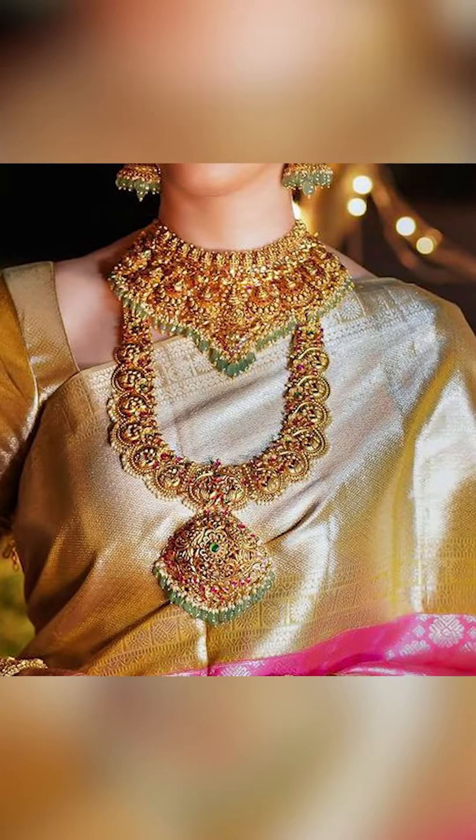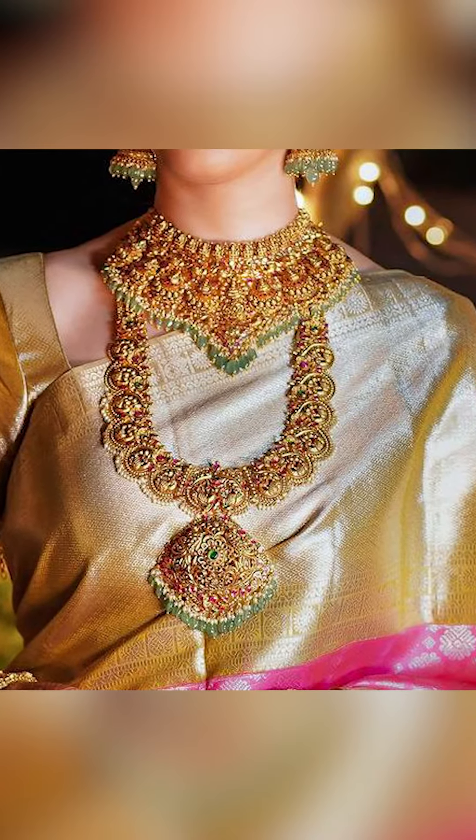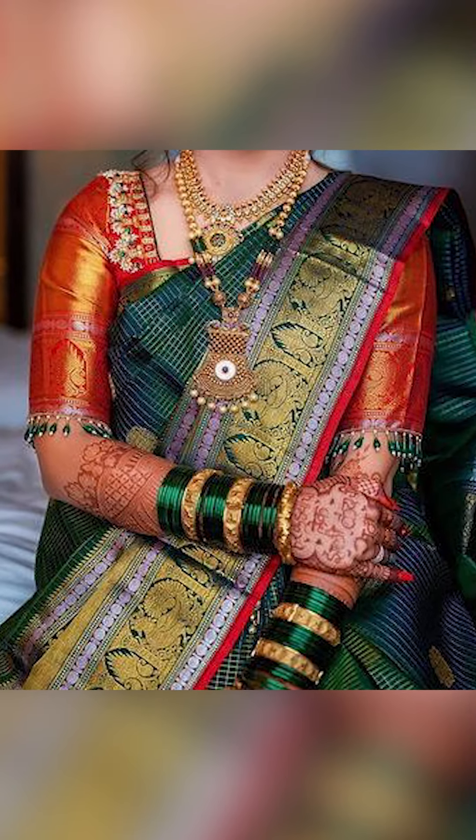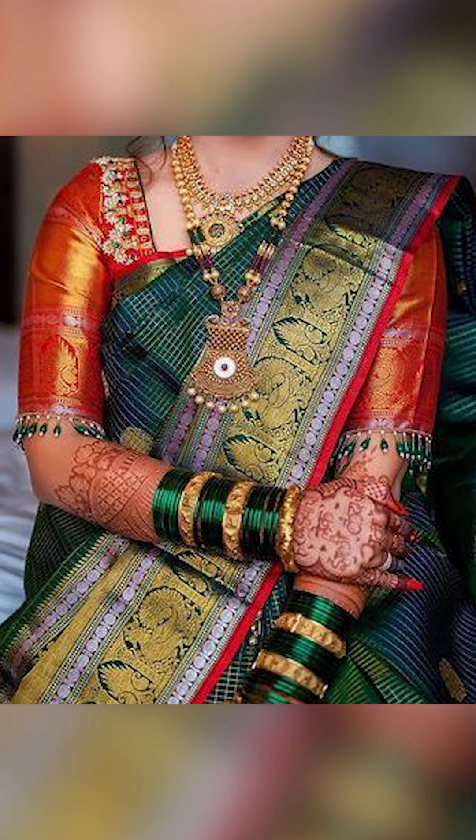So friends, thank you for watching this video. If you liked this video, don't forget to subscribe to Fashion Trends so you can watch similar types of these sari with jewelry. Check out the description box to get the WhatsApp link. Join the group and get this amazing and beautiful sari visual dream.